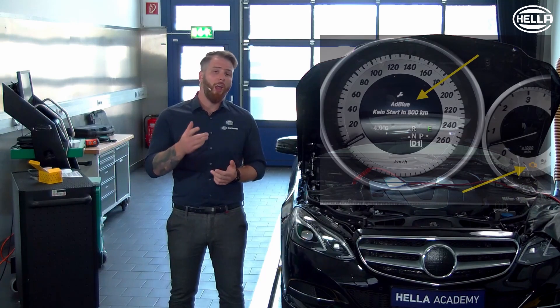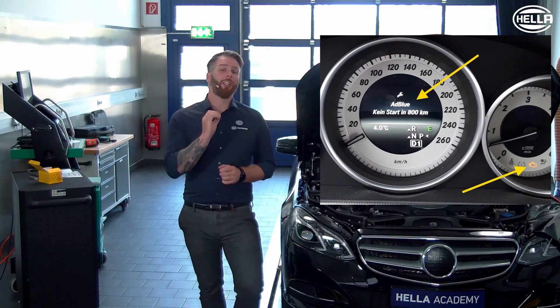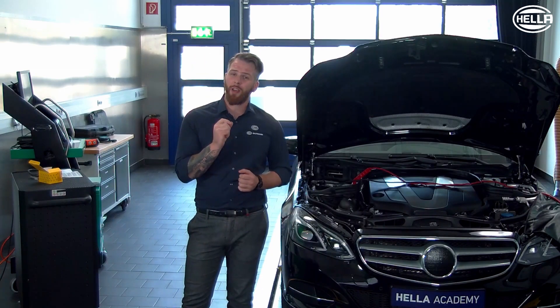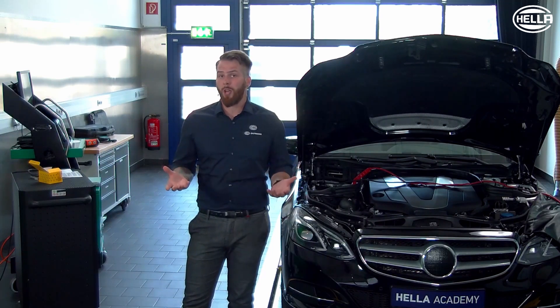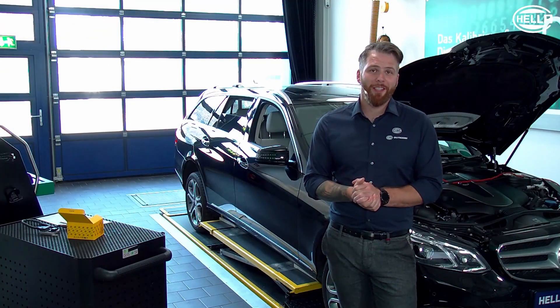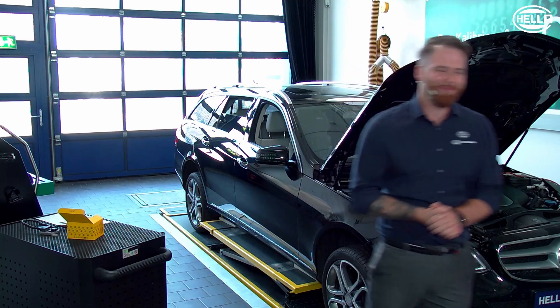One more piece of information regarding the error message 'travel distance limited' due to the fault: if the driver ignores this error message and continues driving anyway, this can lead to the vehicle not starting the next time that starting is attempted. Of course, we don't want it to come to that. I hope you enjoyed this video. Thank you very much for your attention and see you next time here at the Hella Academy.